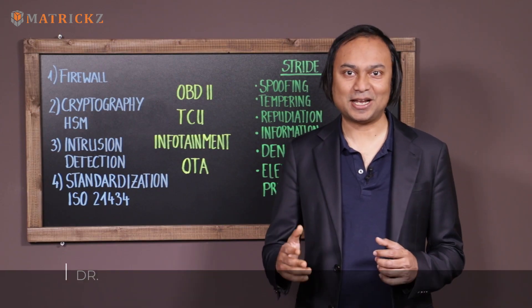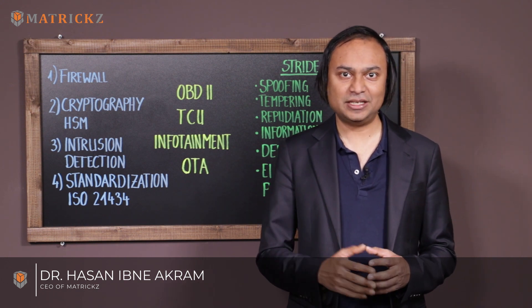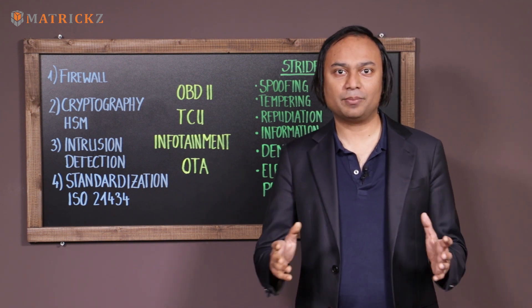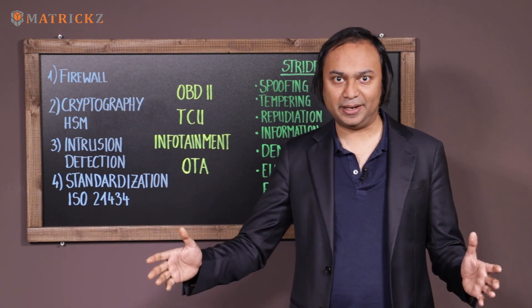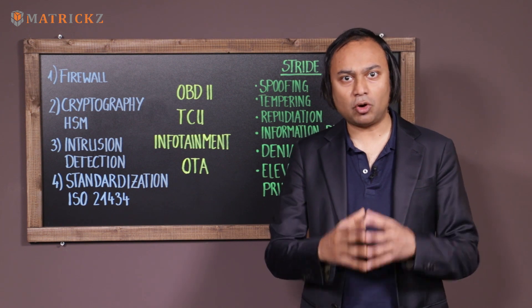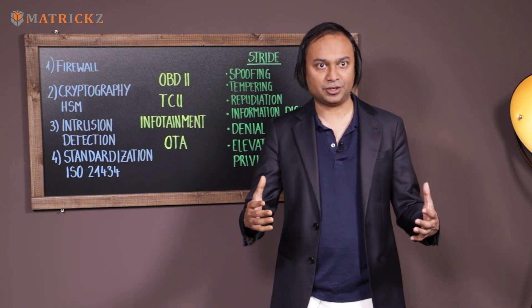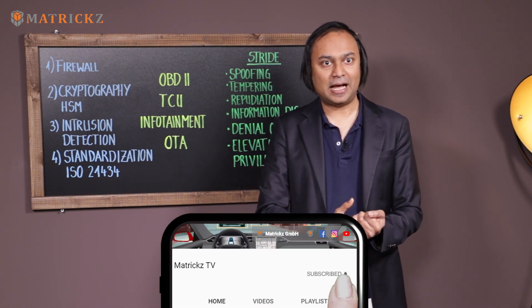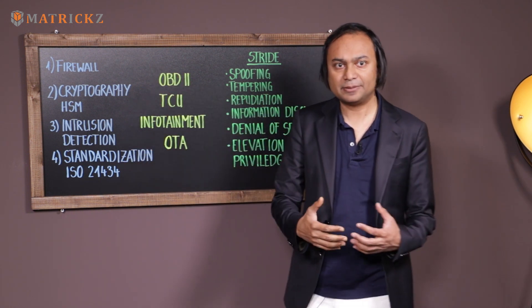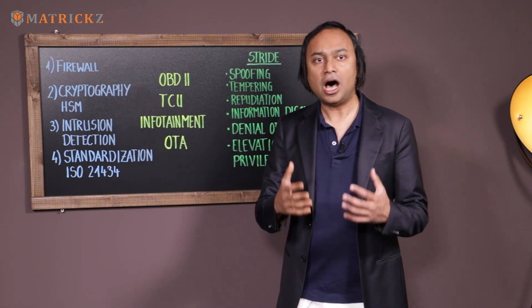Hi, this is Hassan Akram, your friend and the host of the Autonomous Vehicle Safety and Security Podcast. In today's episode, I'm going to talk about the advancements in the automotive security domain. We have had a video on how to hack a car. Now it's time to talk about what technologies are out there that you can use to protect your vehicle, to make your vehicle secure. I'm going to start with the four advancements that we have at our disposal to secure our vehicle.